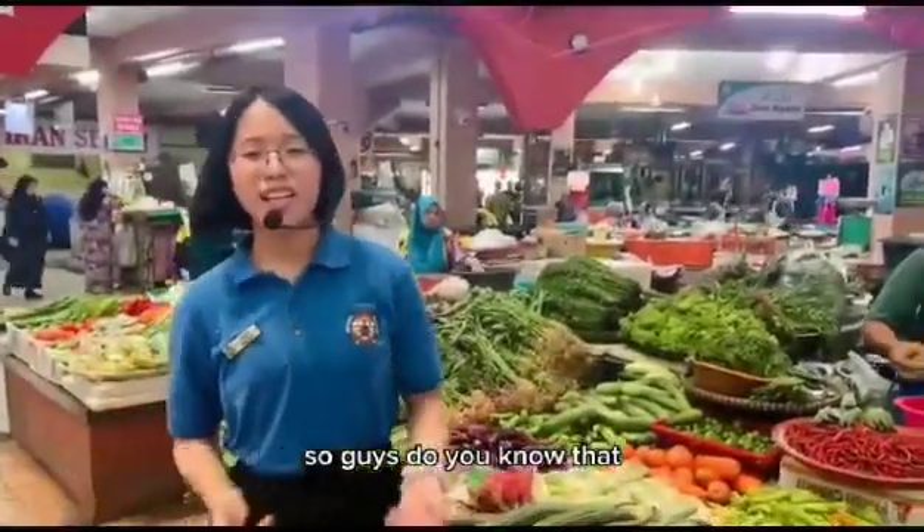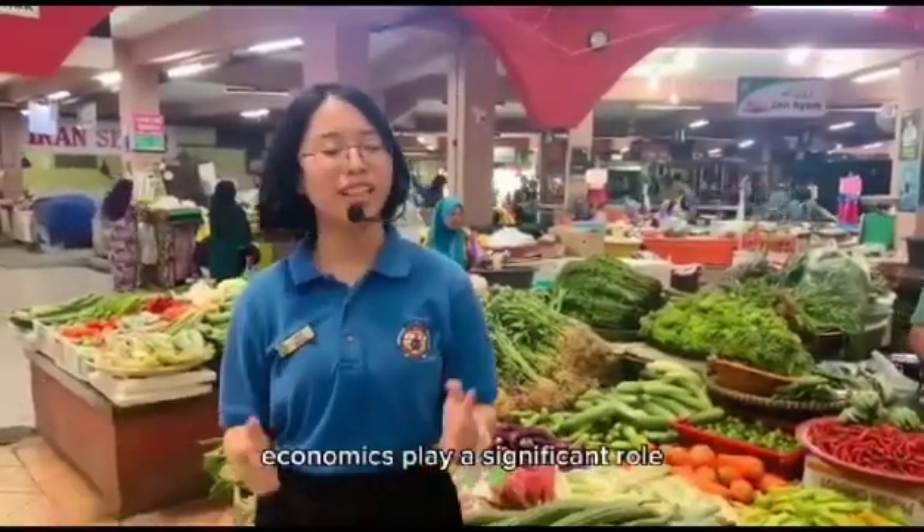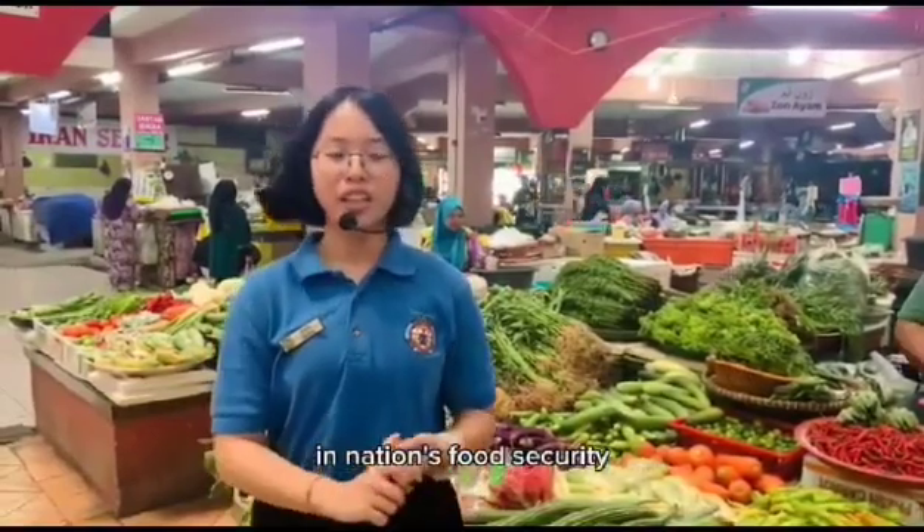Let's follow me. Do you know that economics actually includes national food security? Economics plays a significant role in national food security.